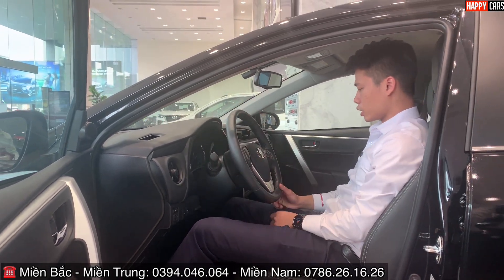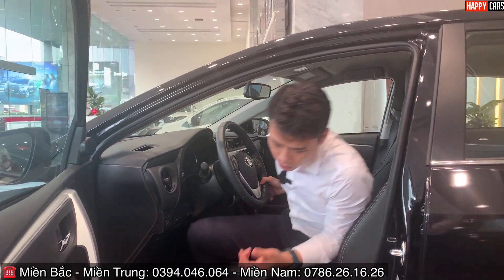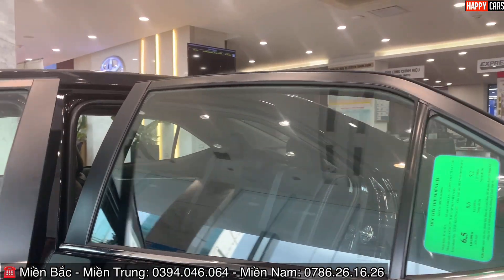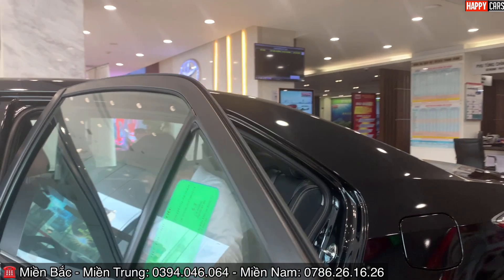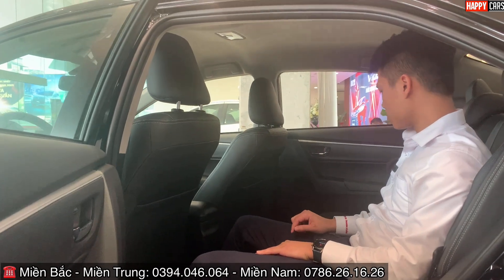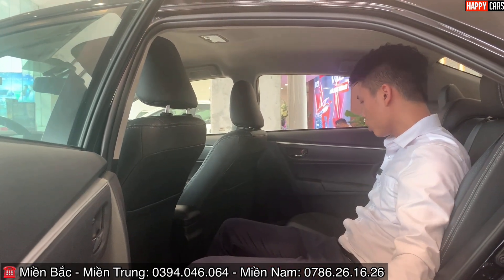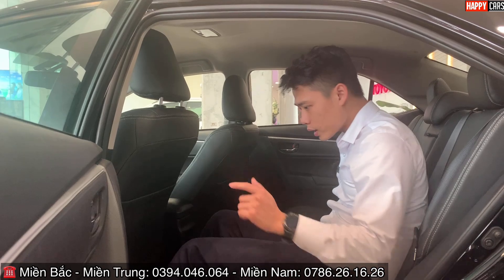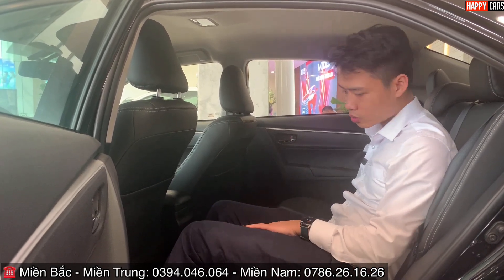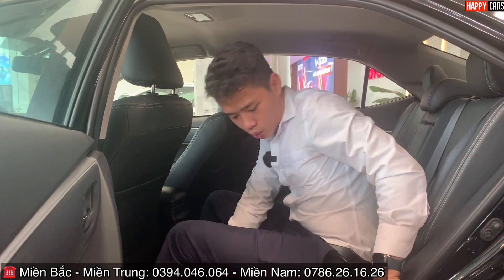Ra phía sau xe để kiểm tra không gian hàng ghế sau. Không có gì để chê Altis về sự rộng rãi — đây là thế mạnh của xe. Khi Huấn ngồi phía trước ổn vị, phía sau vẫn còn khoảng 25cm trước khi đầu gối chạm đến ghế trước. Không gian rộng đến bất ngờ, cảm giác như bầu trời phía sau.